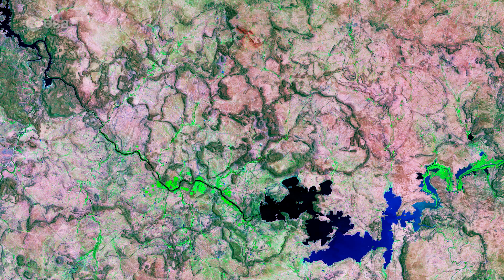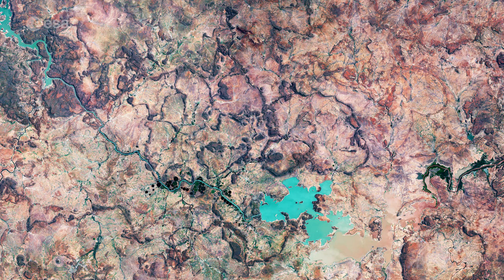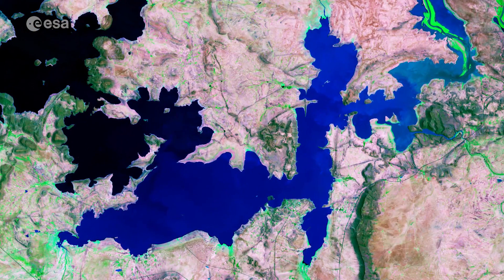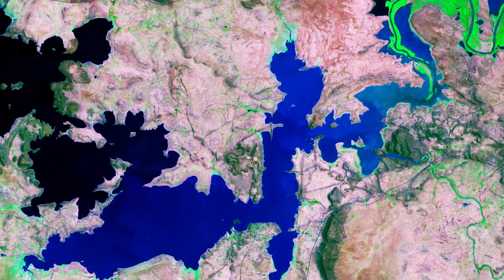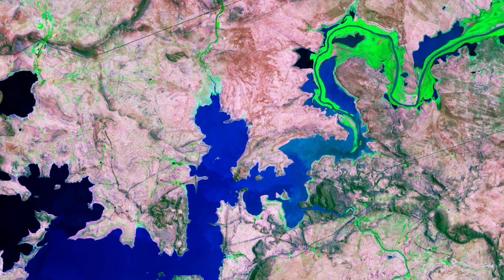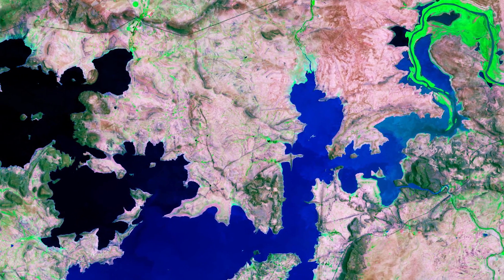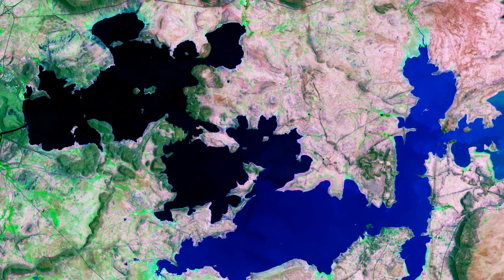This false colour image has been processed in a way that highlights vegetation in shades of green and water bodies in black. This is how it would look like in true colours. The water on the east side of the dam appears in royal blue, owing to a large quantity of sediments coming from the Orange River, therefore appearing brighter than the water flowing out of the west side of the dam.